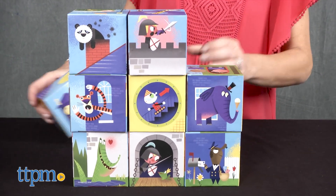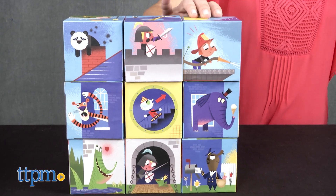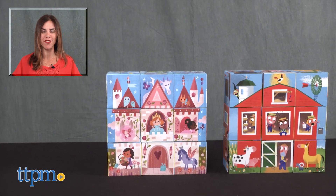The illustrations are fun to look at, and the blocks are light yet well-made. Each set is sold separately. For where to buy and current prices, find us at TTPM, and subscribe to our YouTube channel for more reviews every day.